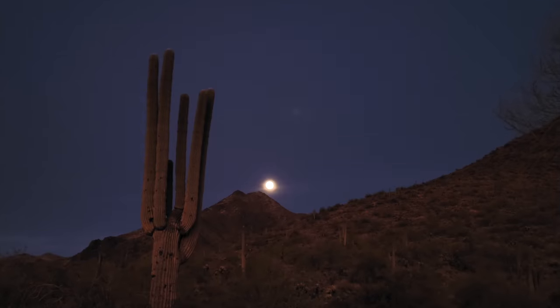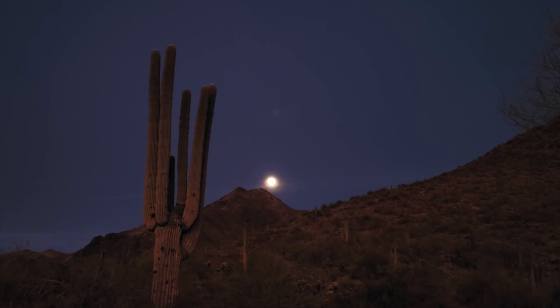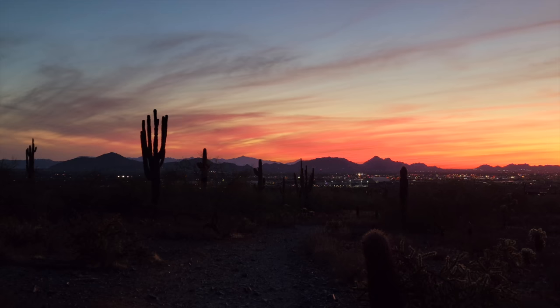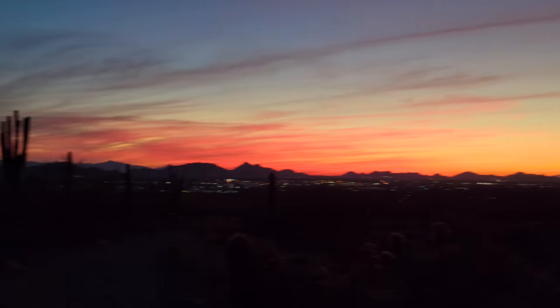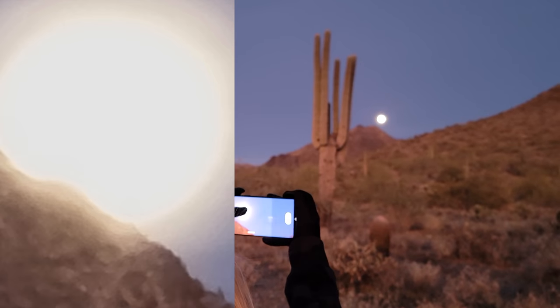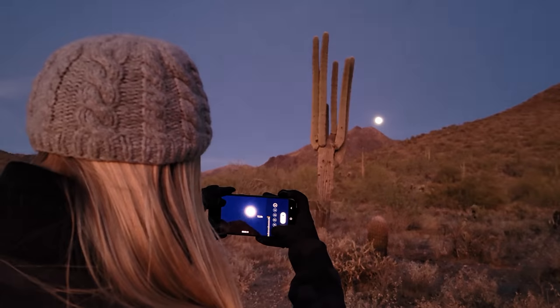This is 8K never-seen-before footage of the moon coming up, shot on the Samsung Galaxy S21 Ultra. This is 8K never-seen-before footage of behind the moon. I did it a hundred times on the Ultra — it was so close that it was just a big ball of light. Like it was too close.